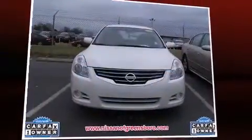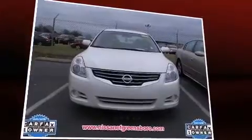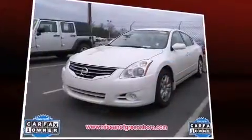Discerning drivers will appreciate the 2010 Nissan Altima. This four-door, five-passenger sedan still has fewer than 60,000 miles.